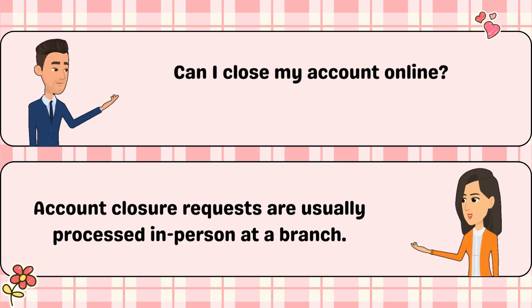Can I close my account online? Account closure requests are usually processed in person at a branch.